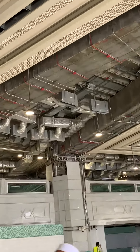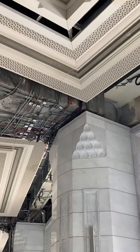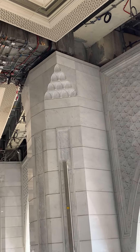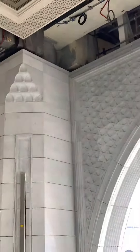Here you can see the HVAC system, and here you can see the piping work. And here you can see the stone work — the stone work is very good, very clean. The quality of work is very nice.